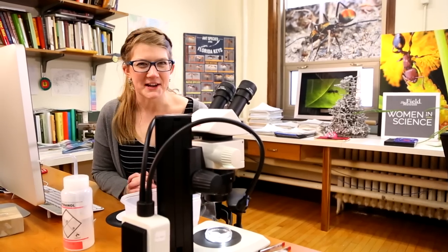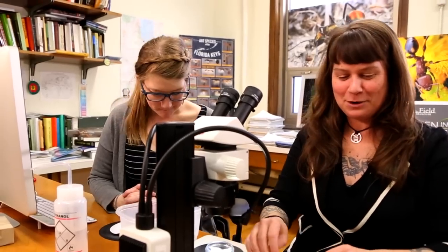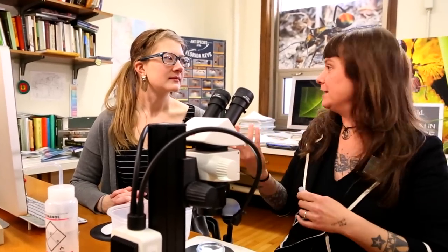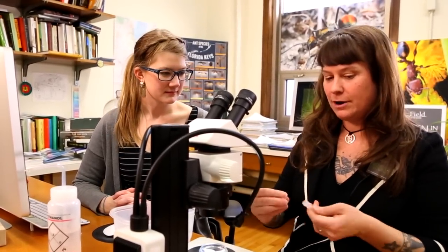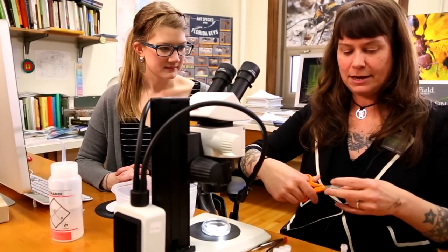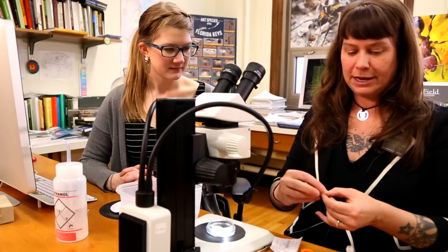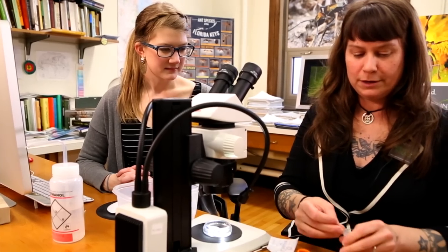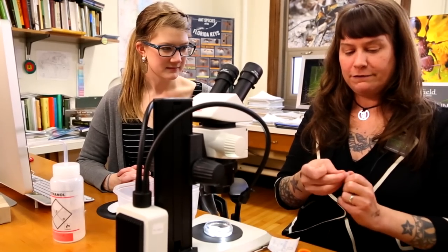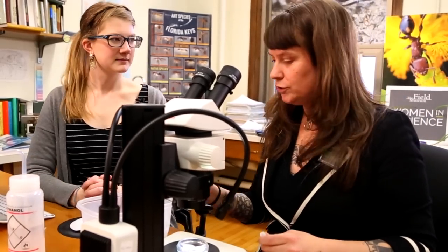It's not every day you get to milk a venomous ant at work. This is our fancy equipment. If you think about how they milk venom from spiders — usually they just have them bite something and squirt the venom inside — it's the same principle. We have empty tubes with a little bit of parafilm stretched across the top, which is essentially a waxy, papery material, and we're going to get them to sting through the tube and deposit their venom on the side.